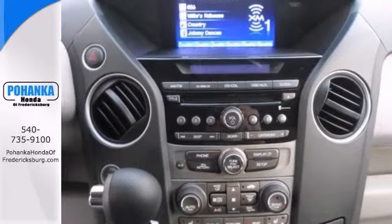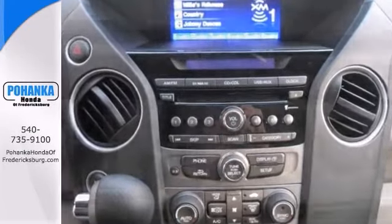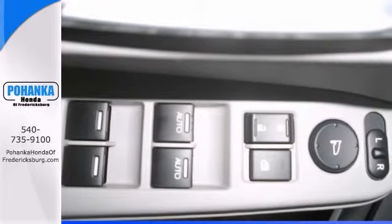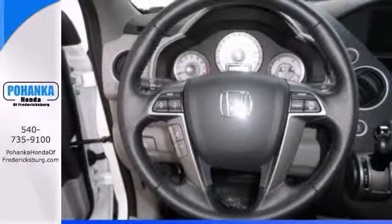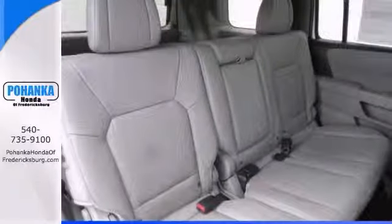Features include heated leather seats, keyless entry, and a sunroof. It also has alloy wheels, a multi-function steering wheel, and climate control. And this superb Honda is available at just the right price for just the right person.